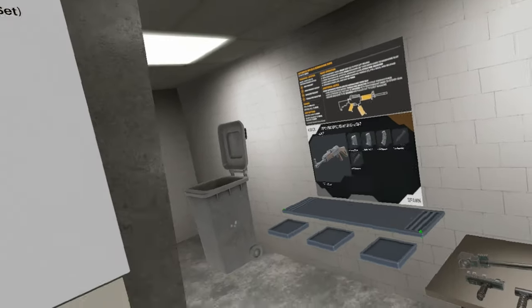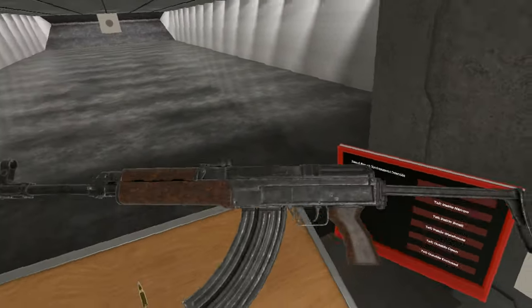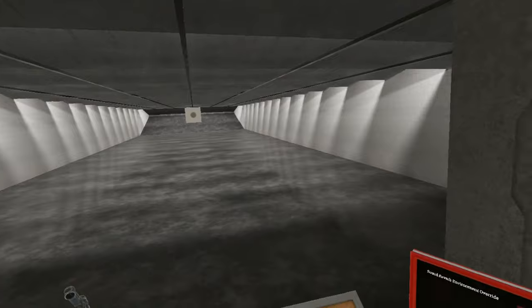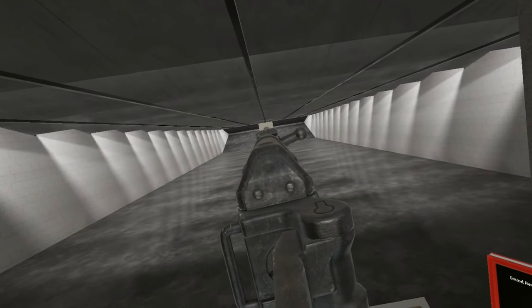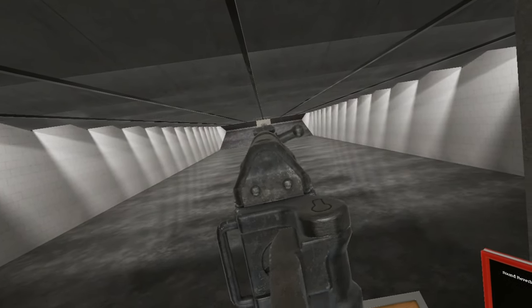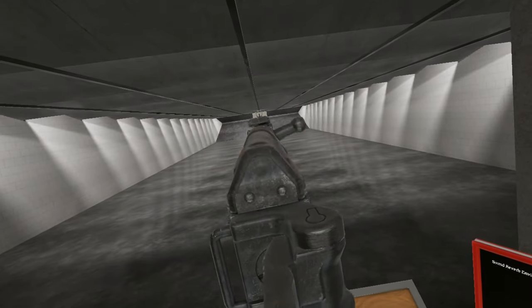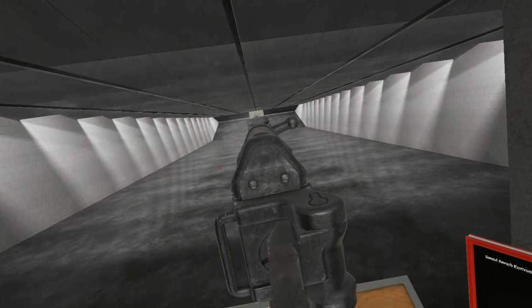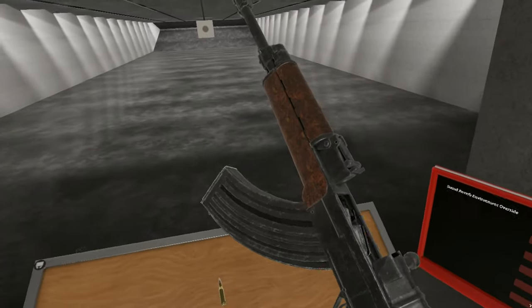There's also, as you can see, variants with 10 and 20 round magazines, and in the case of this one a collapsing stock as well. Let's put it on semi. And just like the P, it locks open on empty.